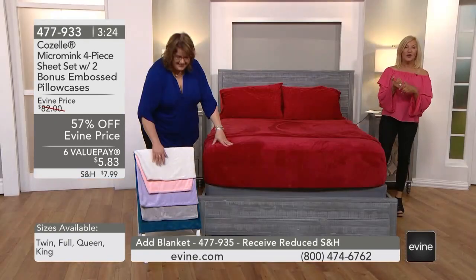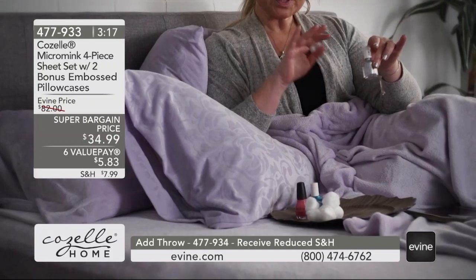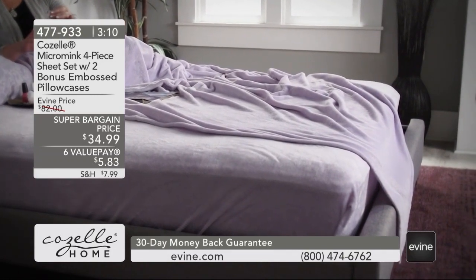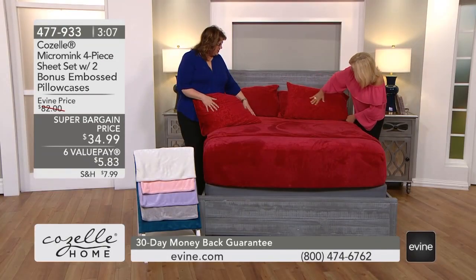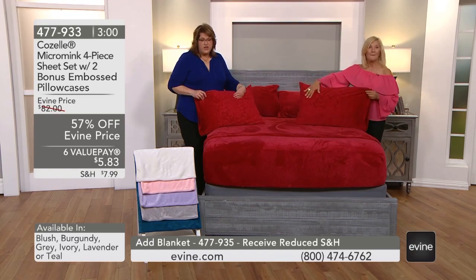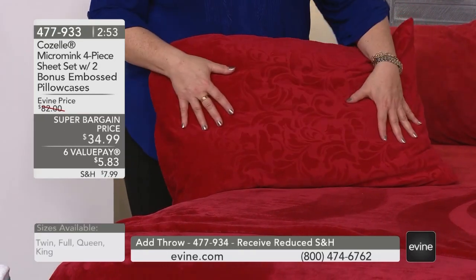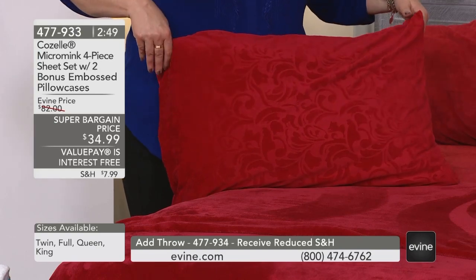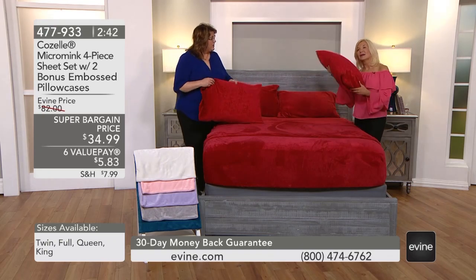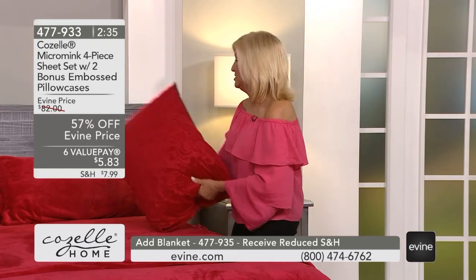We're not leaving anyone out today — we have this for you in twin, full, queen, and king. You're getting four pillowcases, a flat sheet, and a fitted sheet. Those extra embossed cases are really beautiful — it's a damask type of style, a weave with a swirl that comes across. If you lay your face on this, you're not going to feel any texture at all. And even if you put these sheets away for the summer, why not keep the pillowcases out? Isn't there something about putting your head against something this soft — it's like sleeping with your baby blanket.